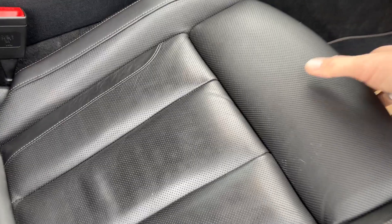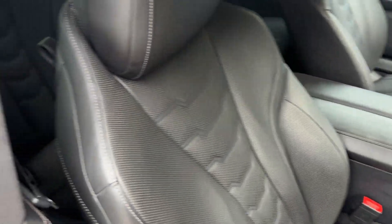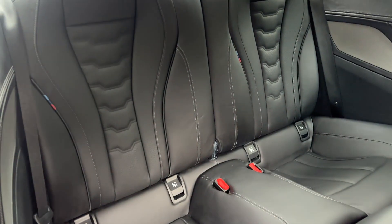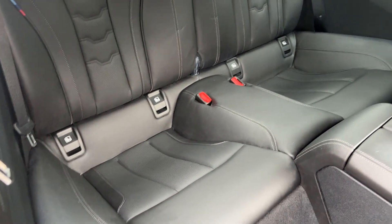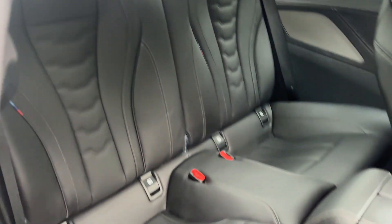So black leather as you can see, lovely condition overall. VLM sport adjustable leg support at the front there, so if you're a bit longer in the leg, no problem at all. Looking in the back, rear seat condition is really nice indeed. Isofix fitted in the rear as well — nothing not to like with these, absolutely gorgeous machine.